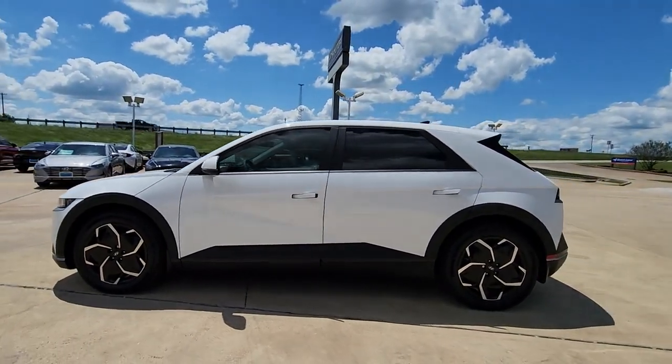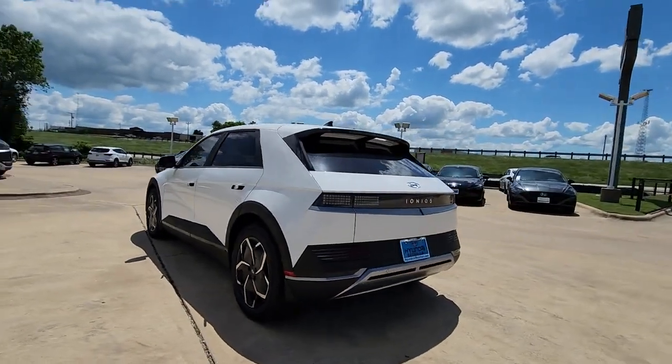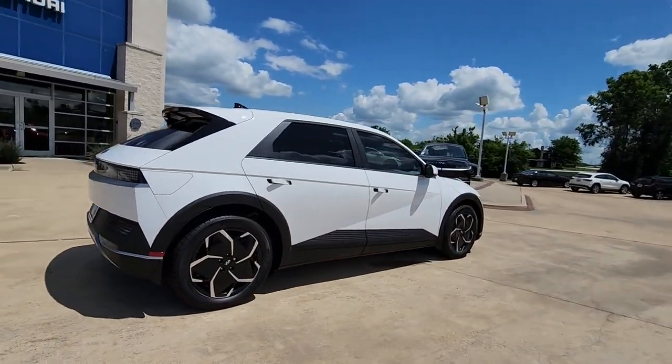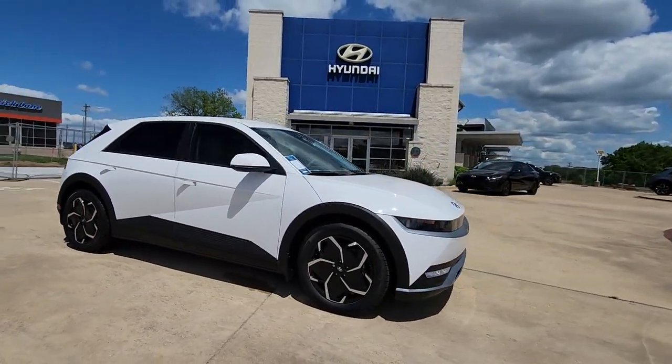Look no further than the 2023 Hyundai Ioniq 5. This uniquely designed Hyundai Ioniq 5 is poised to transport you into a clean, bright future. Enter its stylish, spacious interior and discover the comfortable, convenient, and connected features it has to offer.